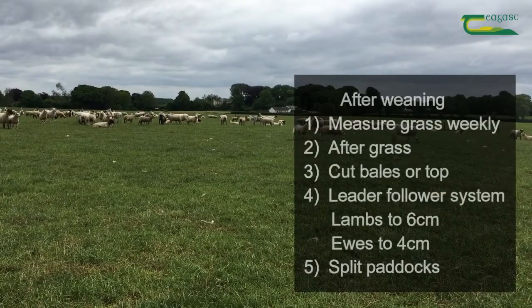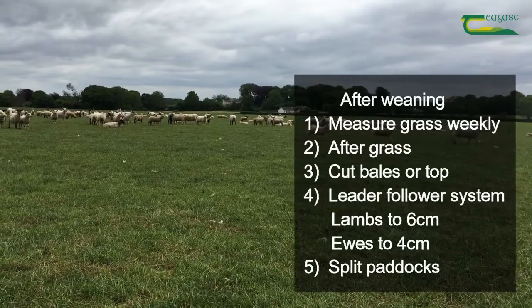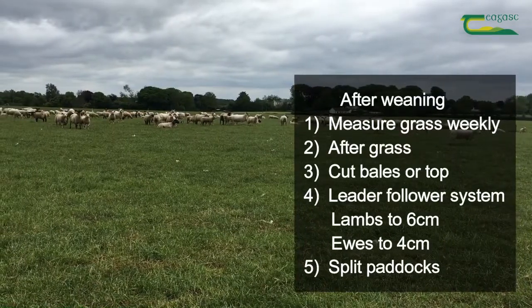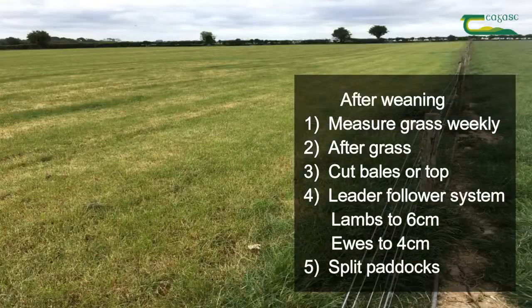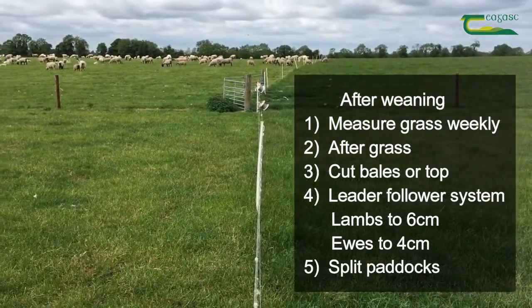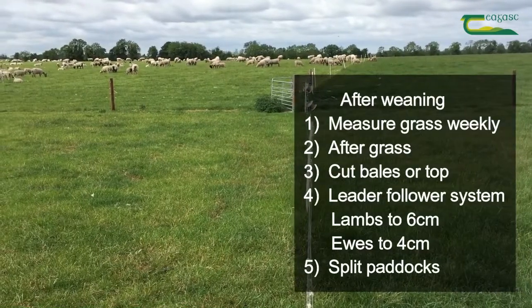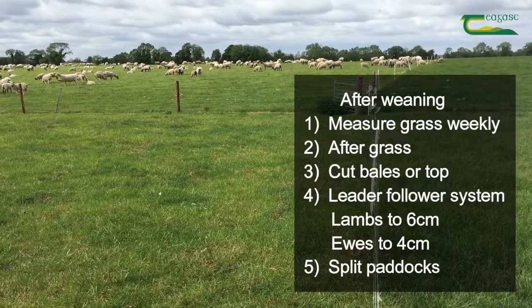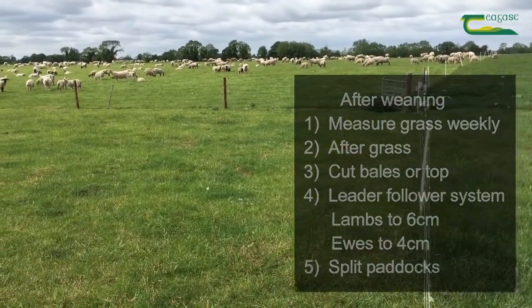There are five basic things that top flocks also do to maximise grass quality after weaning. One is to measure grass weekly. Two is to have after grass for lambs. Three, consider cutting bales or topping at least once. Four, use a leader-follower system — lambs go in at 8 centimetres and graze down to 6 centimetres, then they come out and the ewes go in and graze from 6 centimetres down to 4 centimetres. Five, split paddocks.